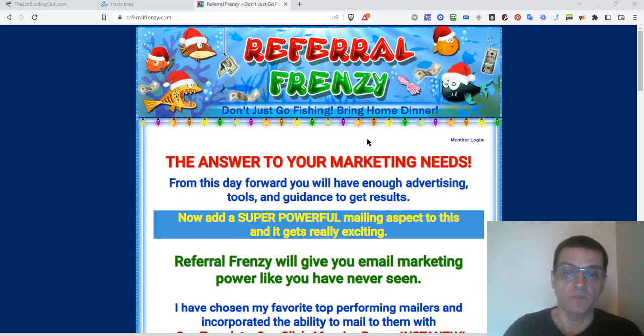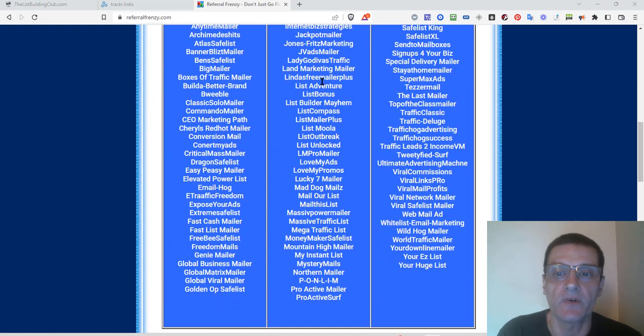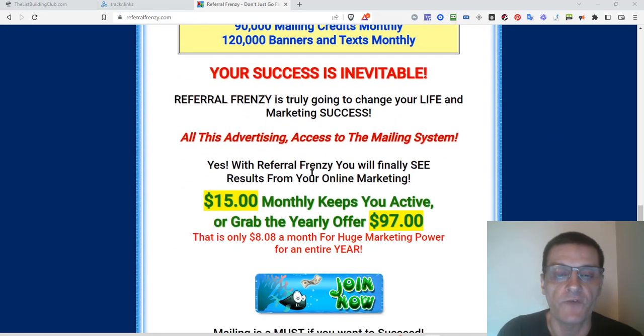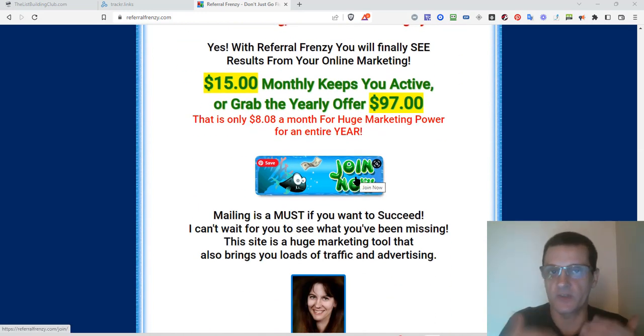I'm going to go and log myself in. You can click the link down below to get started — you can sign up for free, but you cannot use the mailer unless you have an active subscription. It's $15 monthly to use the mailer. If you want to promote and earn commissions as an affiliate, it's $19 — another $4 to be a promoter. They also have yearly and lifetime options for both regular and promoter accounts. Just click the join now button and you'll be able to go through all those different options.